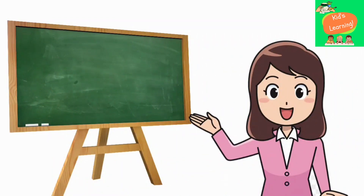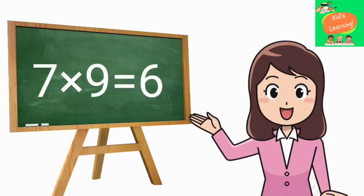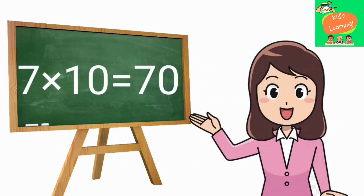7 eights are 56, 7 nines are 63, 7 tens are 70.